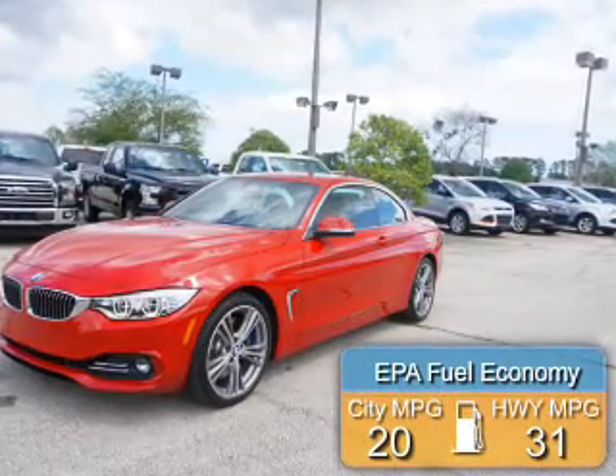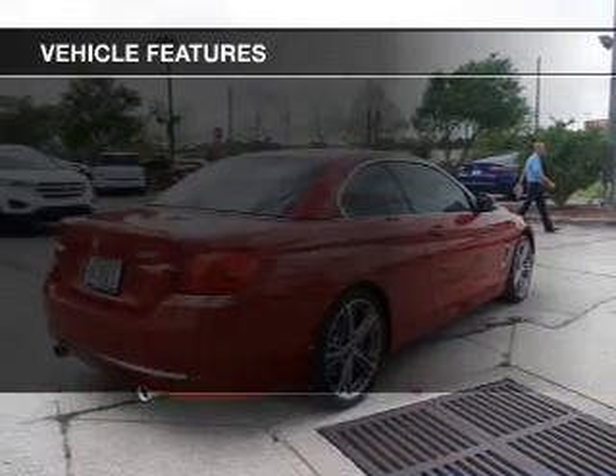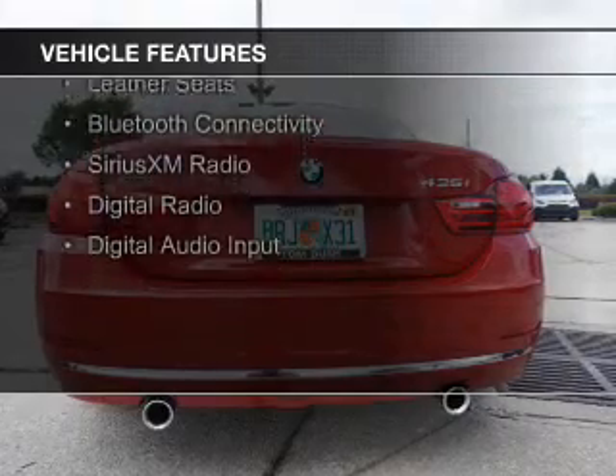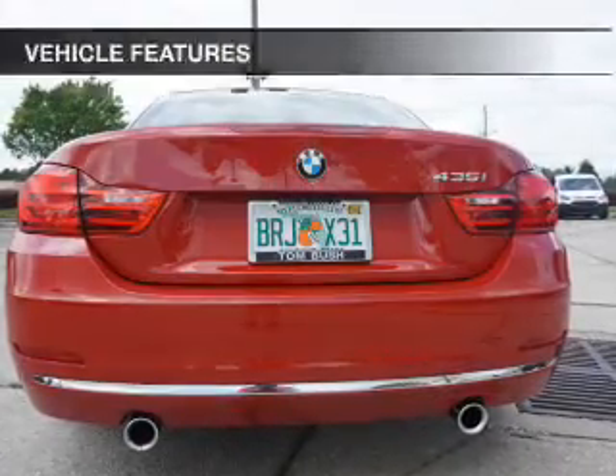Great fuel efficiency saves you money by requiring fewer trips to the gas station. The features include a turbocharger, a retractable hardtop, internet connectivity, electric trunk, push button start, and leather seats.